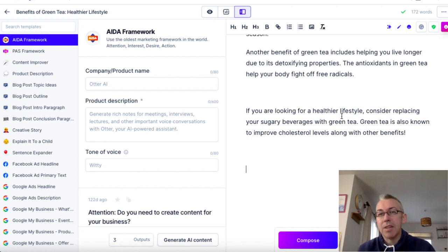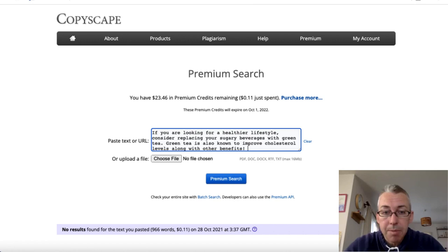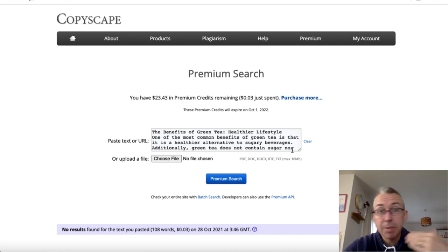Before going public, I would take this copy and come over to a tool called Copyscape. I'll paste it in, hit premium search, and make sure it passes. It does pass Copyscape, so it is unique content — it's not stolen from somewhere else. So now I know I have 172 words.